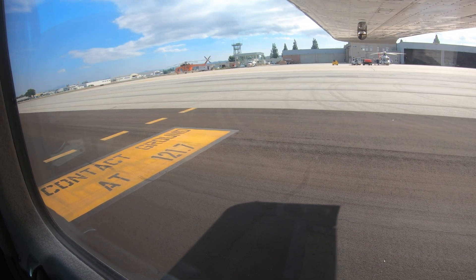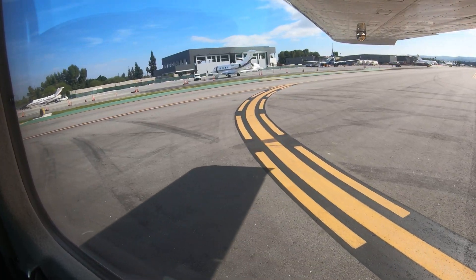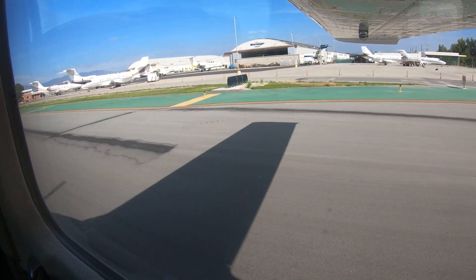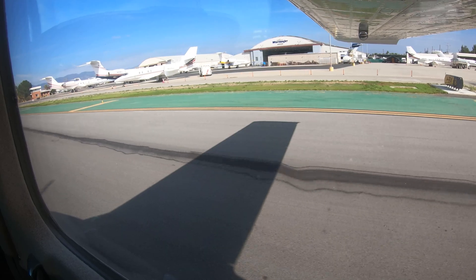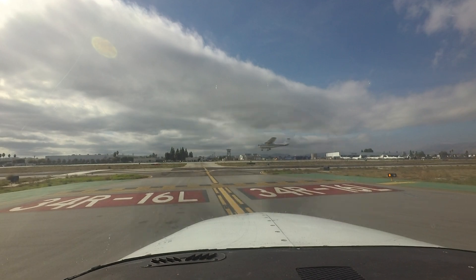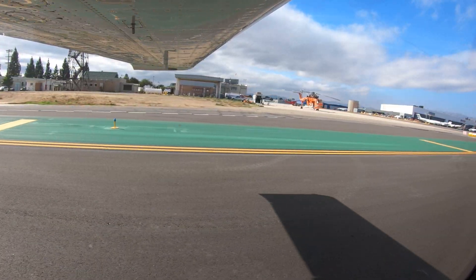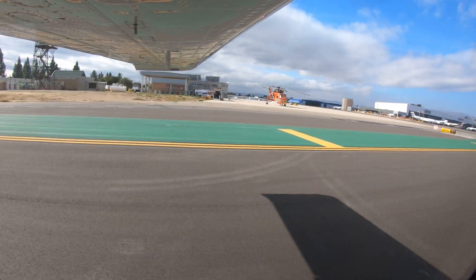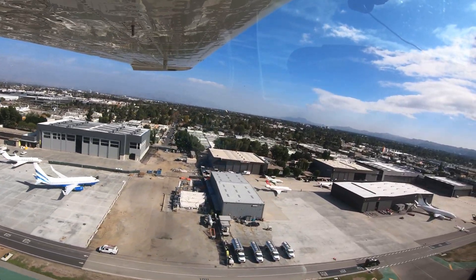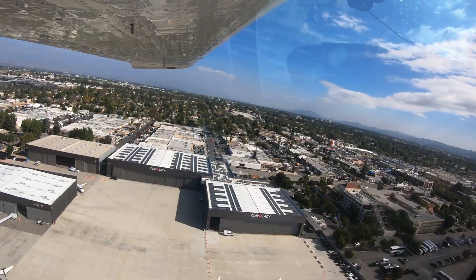The traffic mix consists of everything from gyrocopters to Boeing 737s and even the occasional military C-17. The airport has long been known as one of the busiest GA airports in the country. It is home to no less than 15 different flight schools providing both fixed and rotor wing instruction. This mix of pilot experience, wide variations of aircraft capability, and the sheer traffic volume make Van Nuys Airport a challenging airport for pilots and controllers.